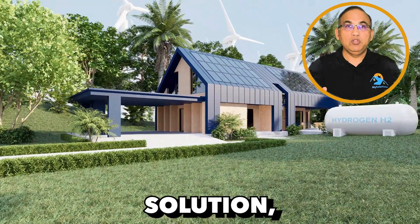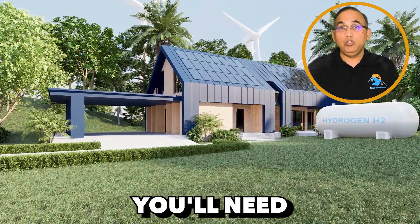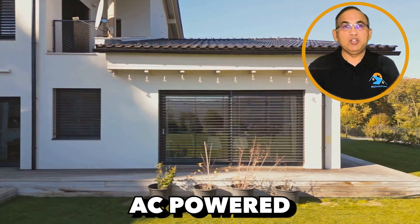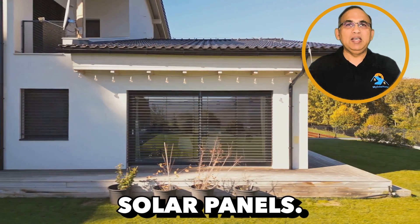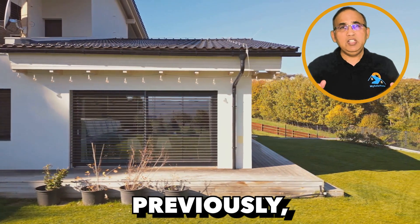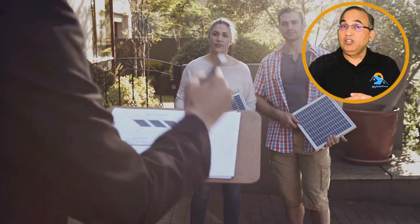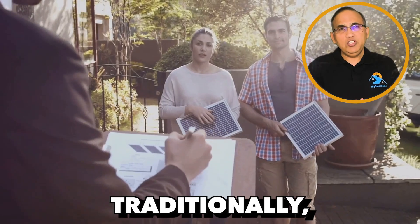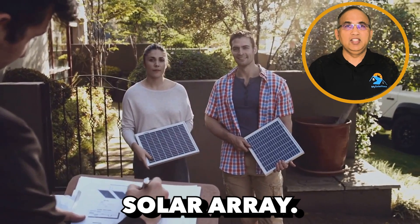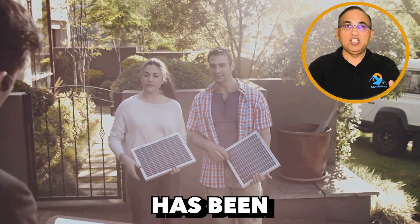The Powerwall 3 is a DC-coupled solution, which means it can't be integrated into an existing solar system. To get a new Powerwall 3, you'll need to purchase it alongside new solar panels. Tesla says they'll bring an AC-coupled solution soon. On top of that, the Powerwall 3 now enables you to maximize your solar array. Previously, only Enphase allowed the flexibility to install as much solar as you desire with a battery. Today, Tesla gives you that same option — this restriction has been lifted with the Powerwall 3.